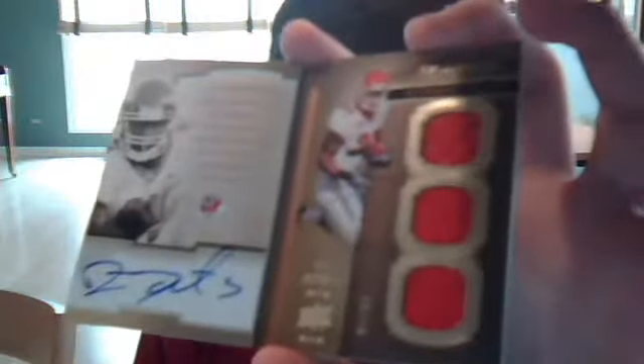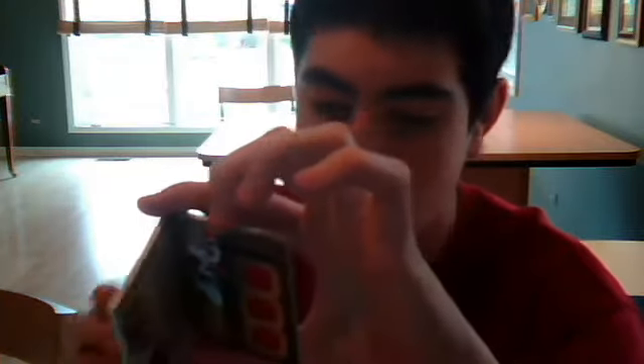First one we got is an autobiography from Exquisite of Ryan Matthews. So we got a triple jersey autograph, numbered around 99. Nice looking card. That's from 2010 Exquisite Football.